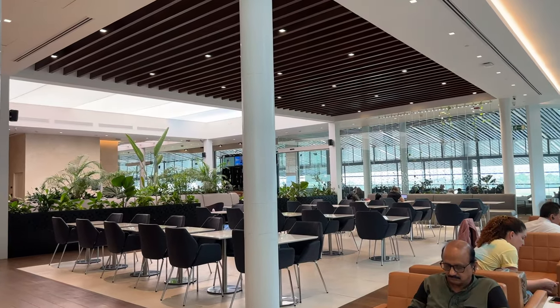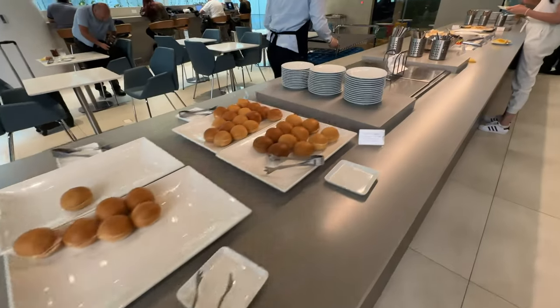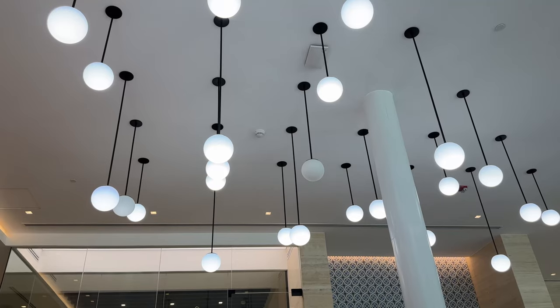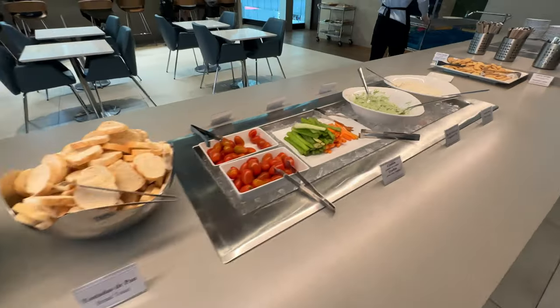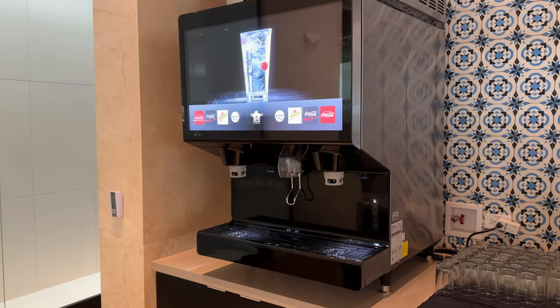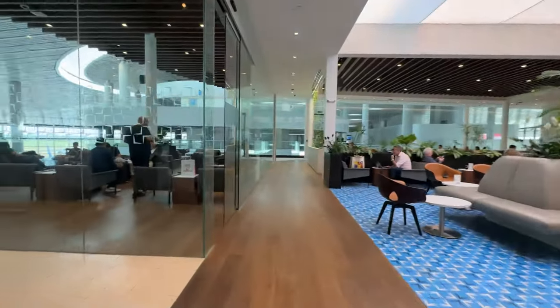The lounge is really nice and brand new — you can see it in the furniture. The one thing that's not good is there's only one buffet area, and the buffet isn't good; you shouldn't come here hungry. There was some tuna sandwich, carrots, celery, and some creams — that's it. There's a big drink machine though, but overall it's only the food that is bad here.